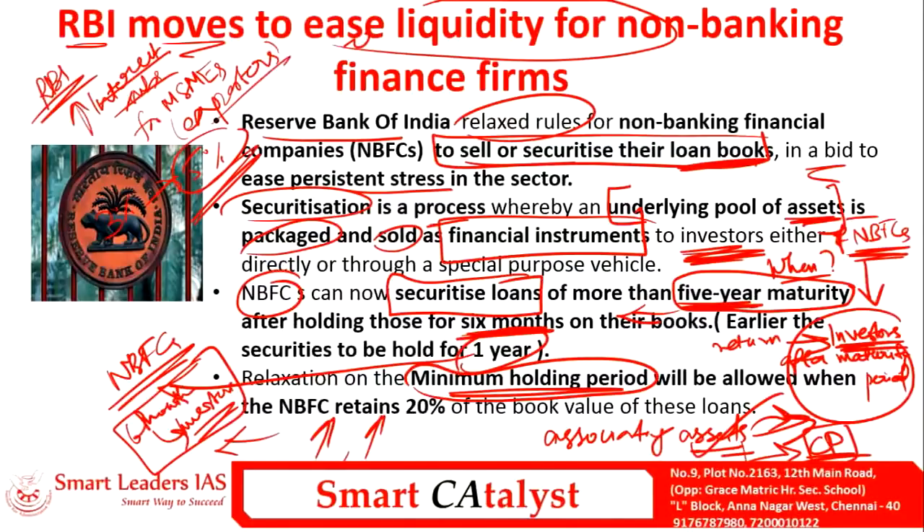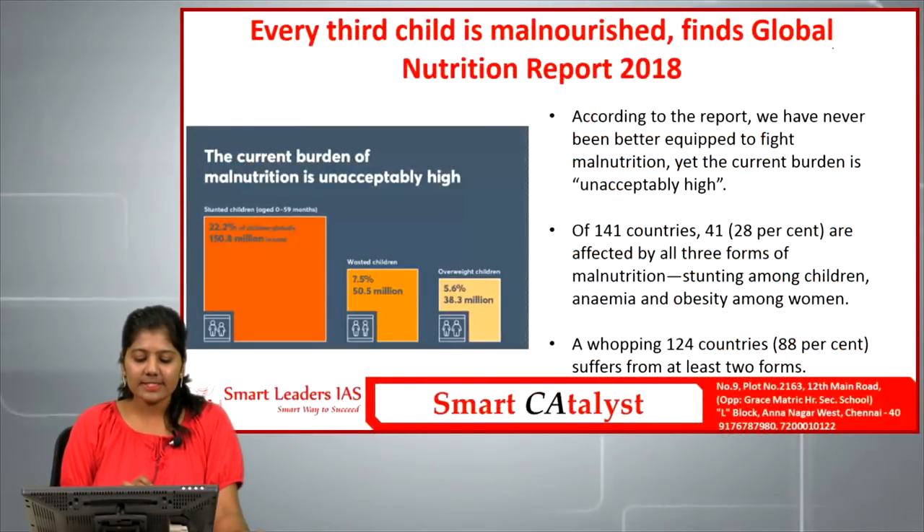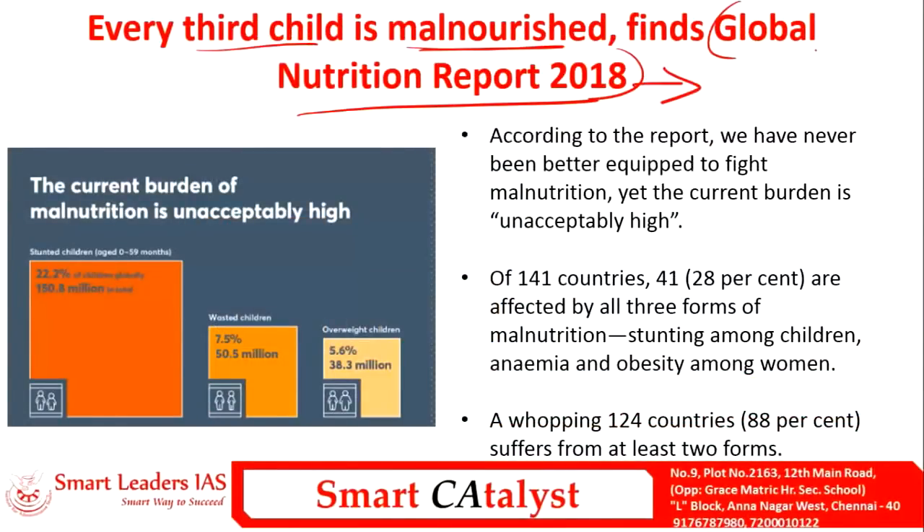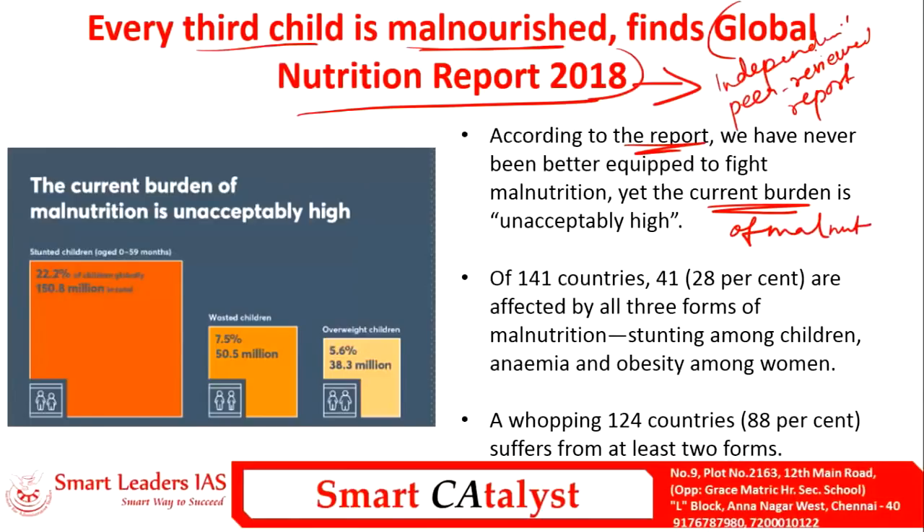The last prelims article is 'Every third child is malnourished' as found by the Global Nutrition Report 2018. This is an independent peer-reviewed report. According to it, the current burden of malnutrition in each and every country is unacceptably high, though countries have never been better equipped to fight malnutrition.